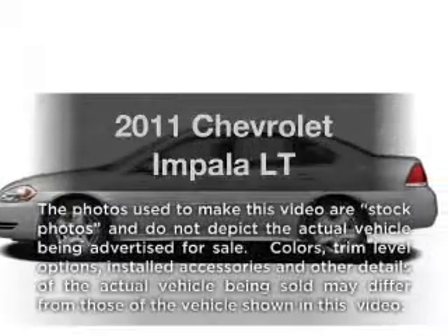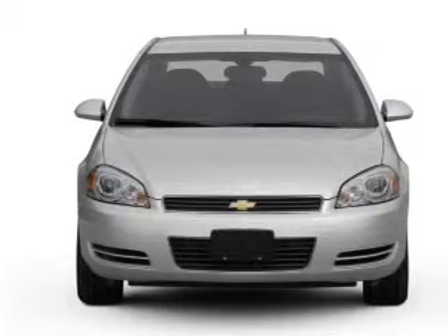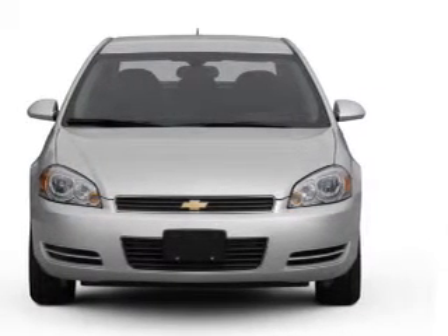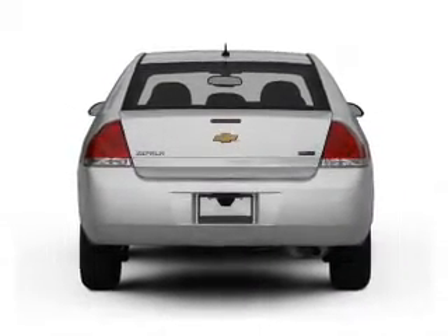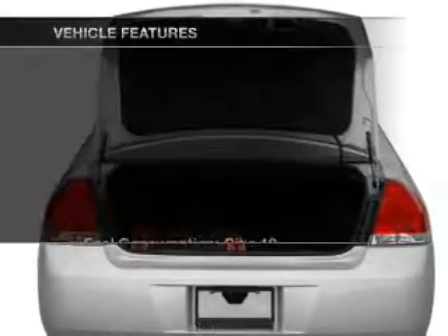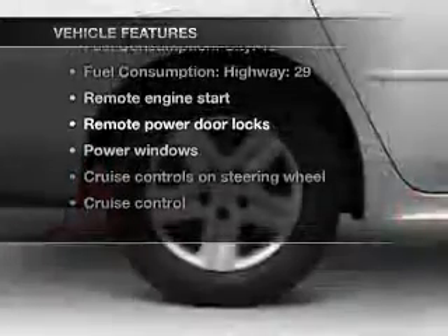Imagine yourself in this 2011 Chevrolet Impala. If you're looking for a first-rate auto, this one could be yours today. With a reliable six-cylinder engine connected to a smooth-shifting automatic transmission, premium wheels lend a distinctive appearance. The anti-lock braking system will help deliver you safely to your destination. And with these notable features, you won't want to miss out on the opportunity to own this amazing ride.